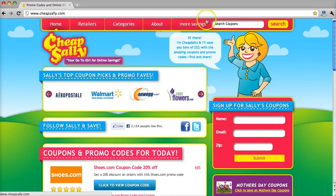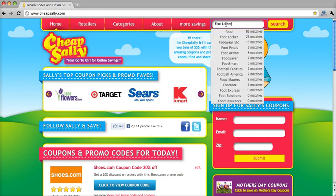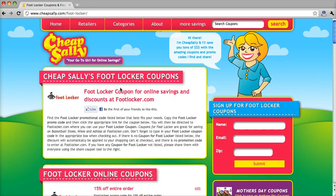First, we'll start off by typing Foot Locker into the search bar. Once the page for Foot Locker is opened up, go ahead and scroll down.